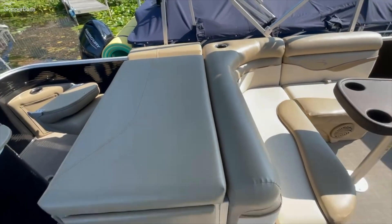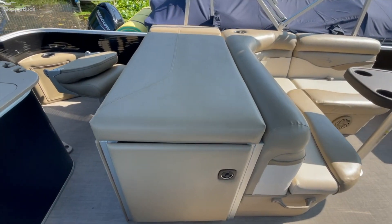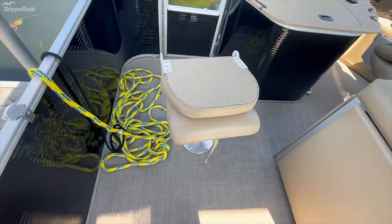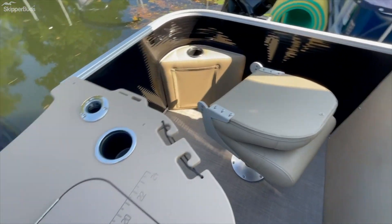You've got the tanning bed behind the L-shaped lounge, which is also a massive storage unit. Behind there you've got your captain's chairs, and those are removable if you need to take them out for any reason. There are also some cup holders throughout.